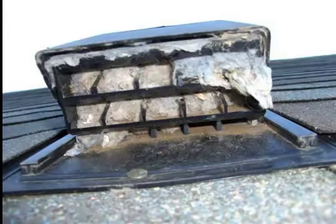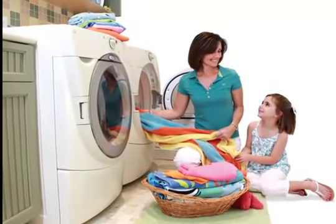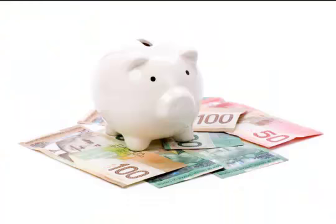Not only will having your dryer vent cleaned reduce the risk of fire, it will save you money — as much as $25 a month — due to the dryer running more efficiently.